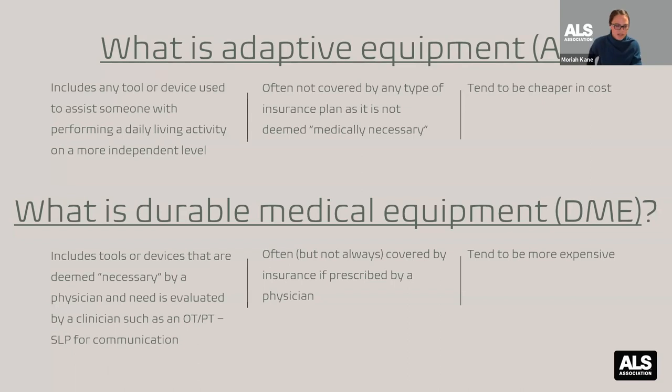Durable medical equipment is defined as tools or devices deemed necessary by a physician, and the need is evaluated by a clinician such as a PT or OT — or a speech therapist if it's a communication device or speech generating device. Often, but not always, this type of equipment is covered by insurance if it is prescribed by a physician and has a letter of medical necessity to back it up. DME tends to be more expensive, so thankfully it is more often covered by insurance.